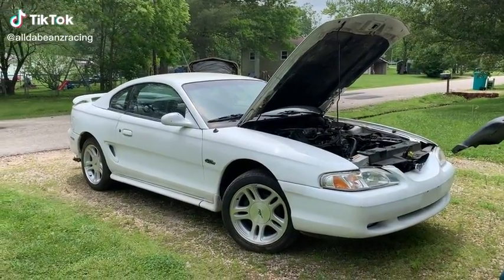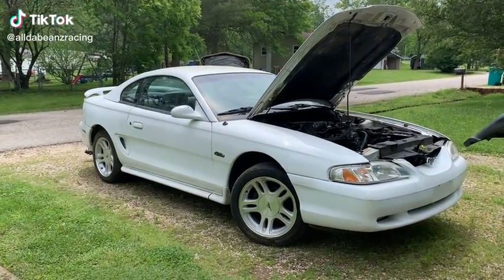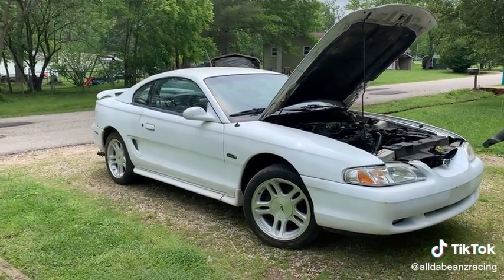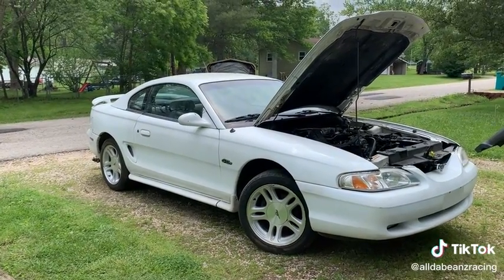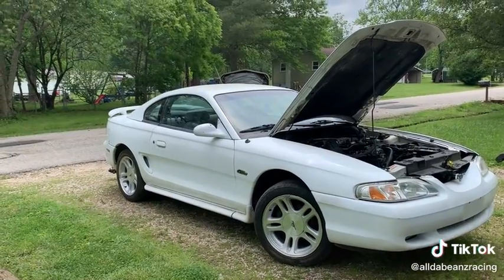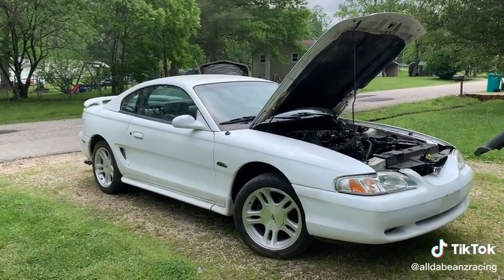Alright, so it's windy outside, so the sun's probably going to suck, but this is my new project car. It's a 98 Mustang GT. It has a 4.6 in it with a 5-speed. It has 373 gears, exhaust, and a Hurst shifter.